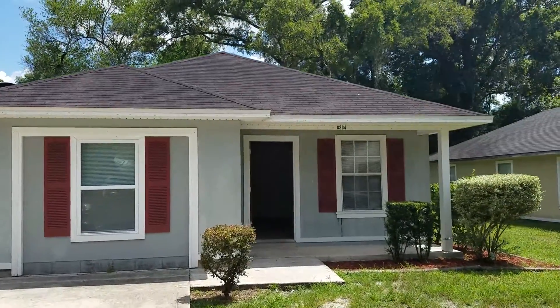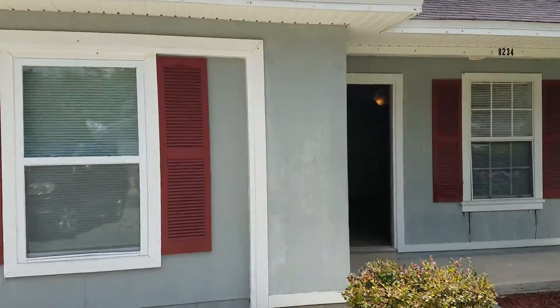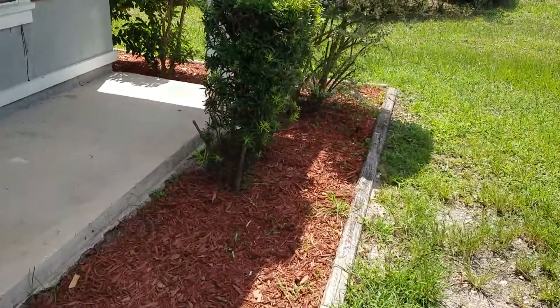Hey everyone, this is Danny with JWB at 8234 Susie Street. This is a property turn that we just completed. We had the yard cleaned up and also installed some mulch on the front flowerbeds.